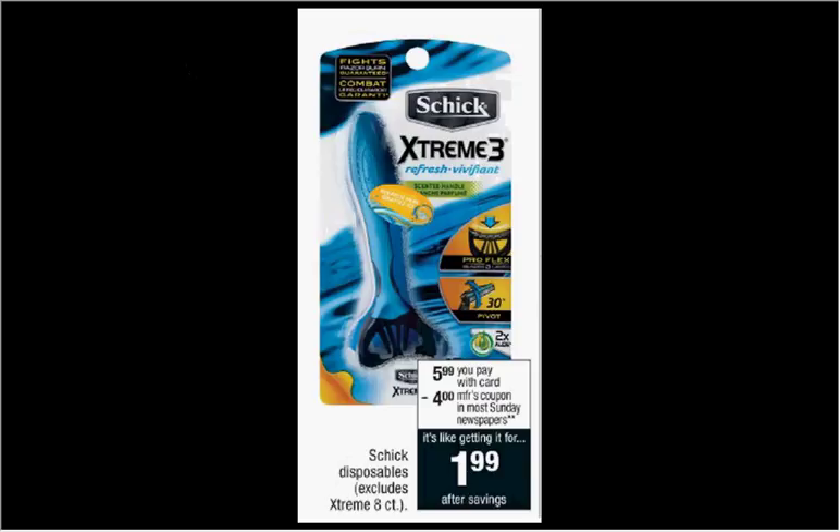Schick Disposable Razors are on sale for $5.99. There's a $4 off coupon in today's Smart Source, making it $2.